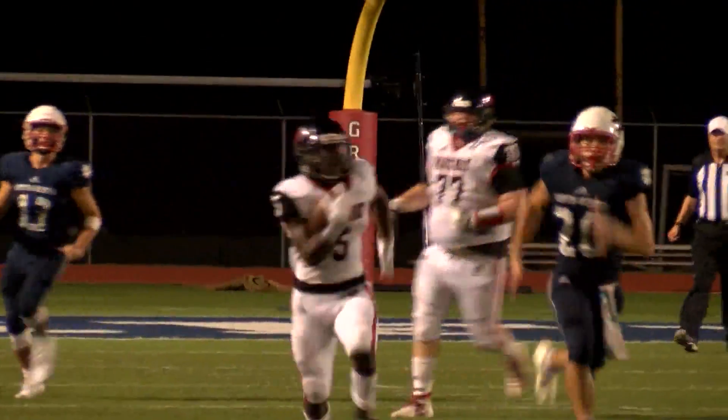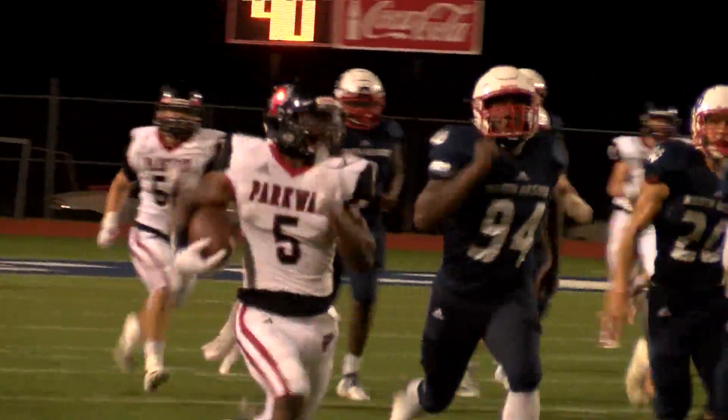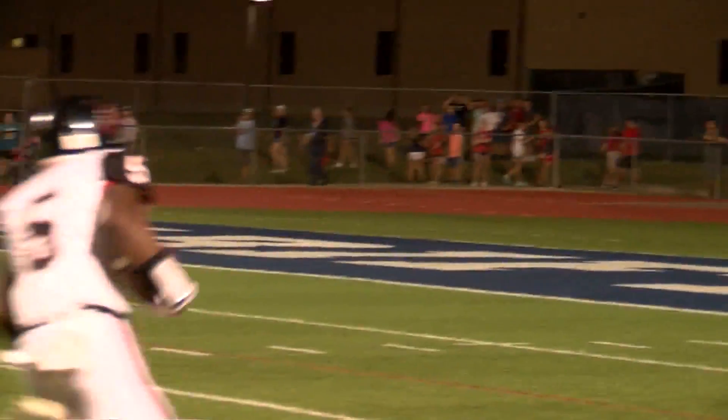Coach, what do you think of this one? Just a great job by him seeing where the lanes were. It looks like maybe North DeSoto's defense just over-pursued a little bit and then he was able to cut it back against the grain and make a great athletic play, and then it's just effort to outrun everybody. Kid's got some wheels, I'll tell you that.